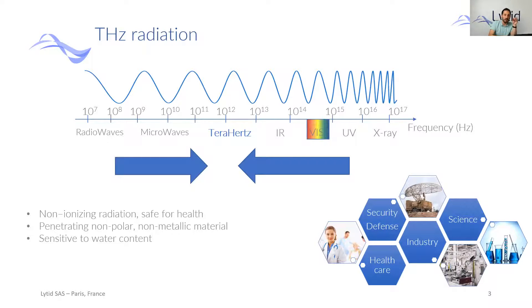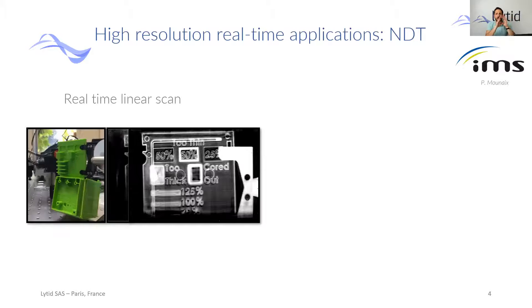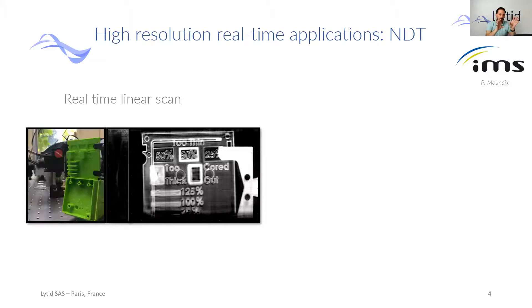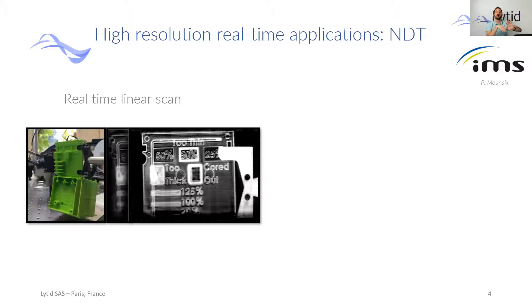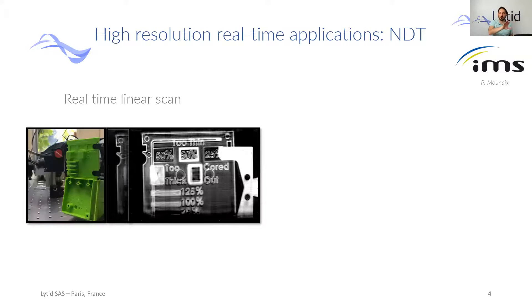Today I will mainly focus on high-resolution real-time imaging for non-destructive testing. Let's start with a simple example: a real-time scan of a plastic box. This is just to highlight the real-time quality of our system. You can see the visible part with a usual camera and then the Terahertz image close to it.